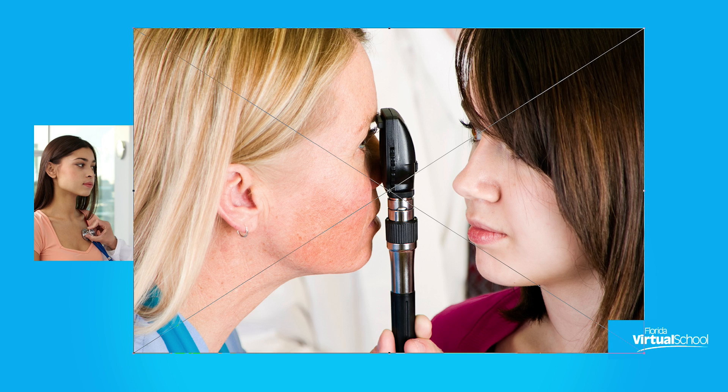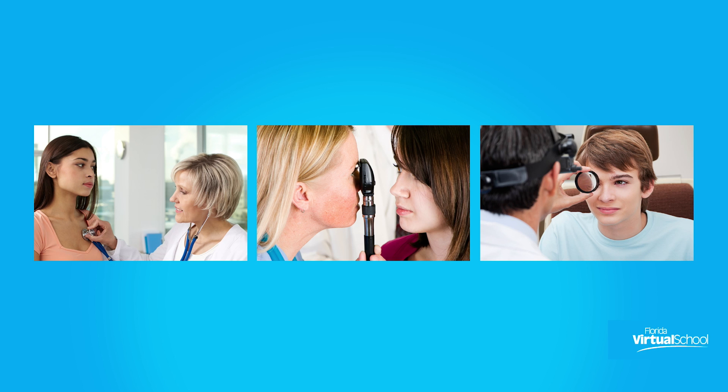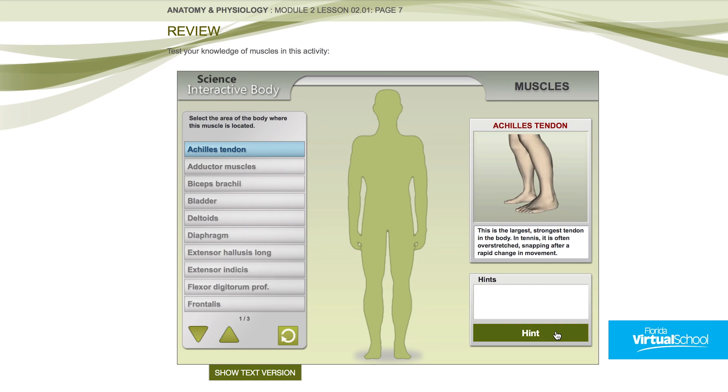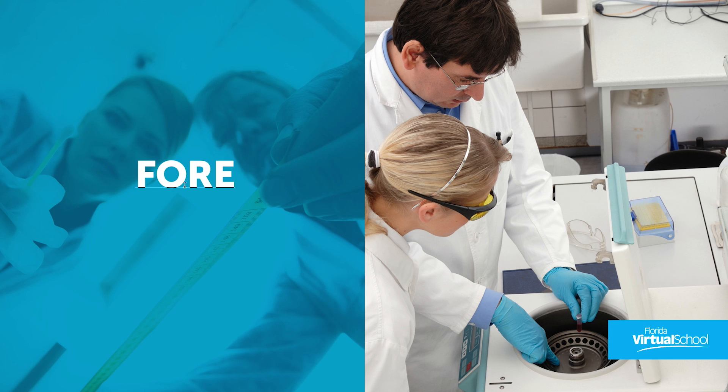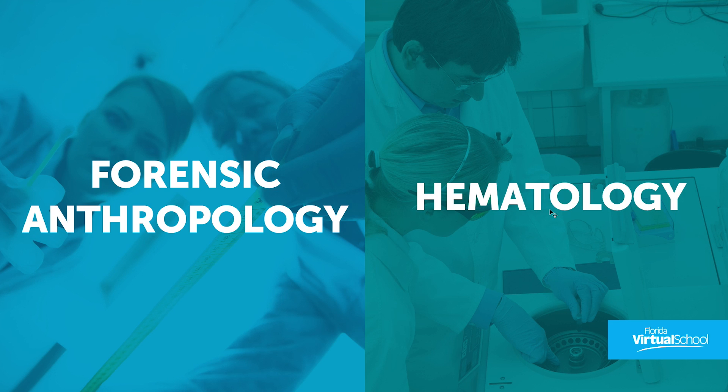You'll even find out what happens when certain systems stop working together, causing diseases, disorders, and other problems. Along the way you'll test your knowledge with hands-on activities including interactives, labs, and even a virtual surgery. You'll also explore how anatomy and physiology are used in the real world by solving a crime and identifying babies switched at birth.